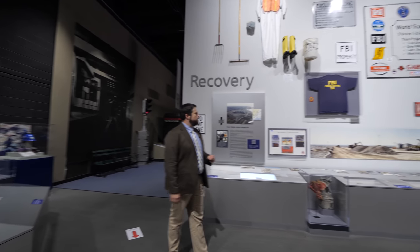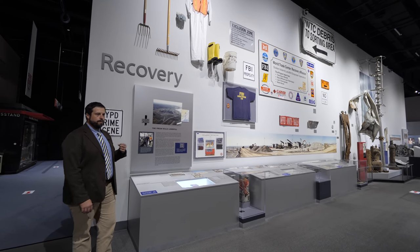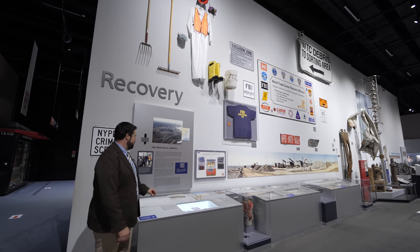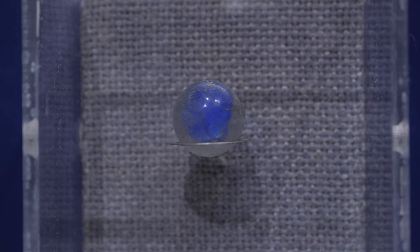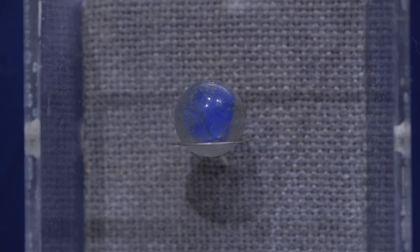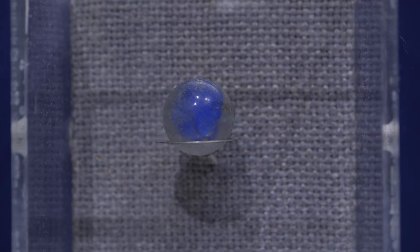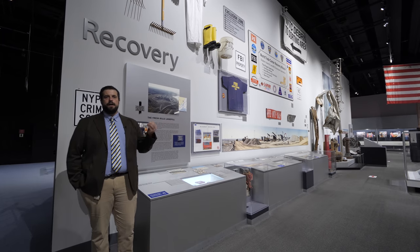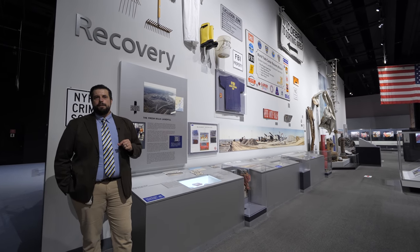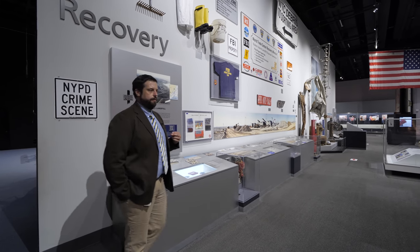As we start on the recovery wall, the first object again highlights the importance of engaging with people actually conducting recovery operations on the ground. On this panel is a small marble carried by FBI agent Richard Marks, who commanded the Fresh Kills recovery operation. This marble was recovered very early in the process. Agent Marks kept it in his pocket to show families who came to Fresh Kills for updates on whether anything of their loved ones had been recovered — to show the degree to which millions of tons of material were being sifted in hopes of finding evidence of their lost loved ones.